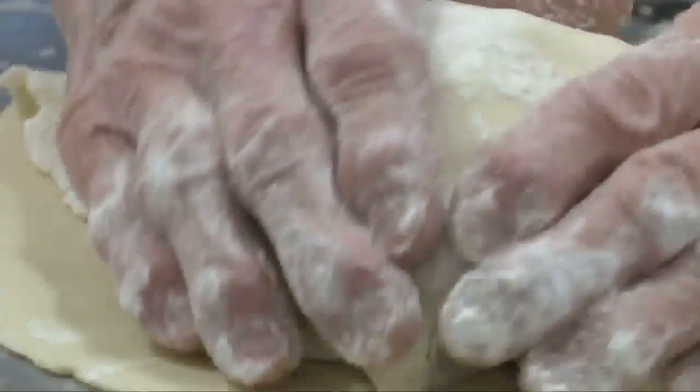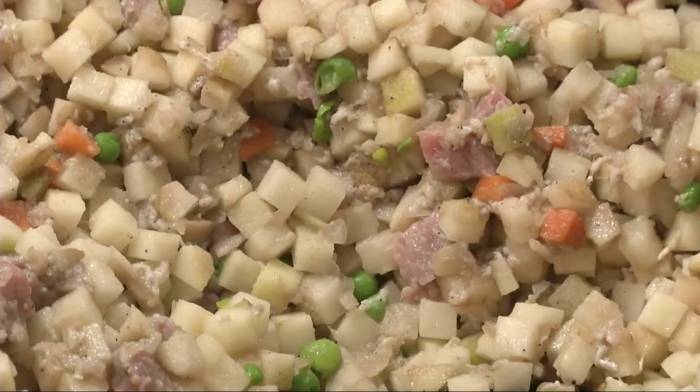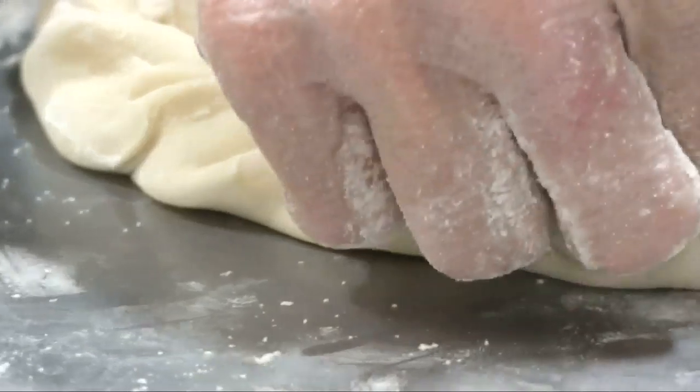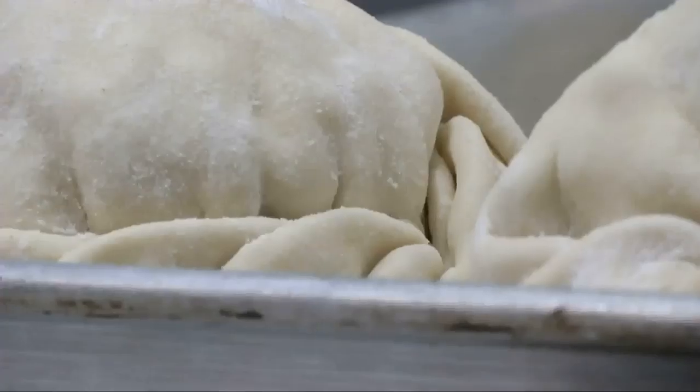I'll tell them and they still don't believe me. Even when I go over to wait on them and I have flour all over me, they think I'm pulling them in, but I'm not. Pasties contain pieces of steak and beef along with potatoes, onions, carrots, and peas. They come in various sizes and flavors as well.